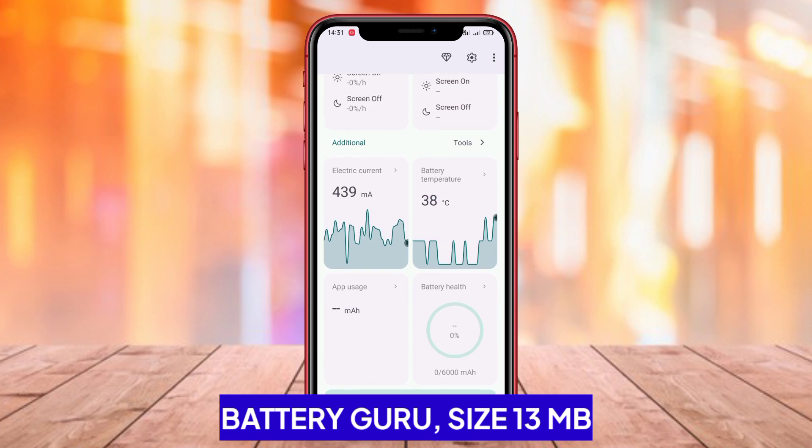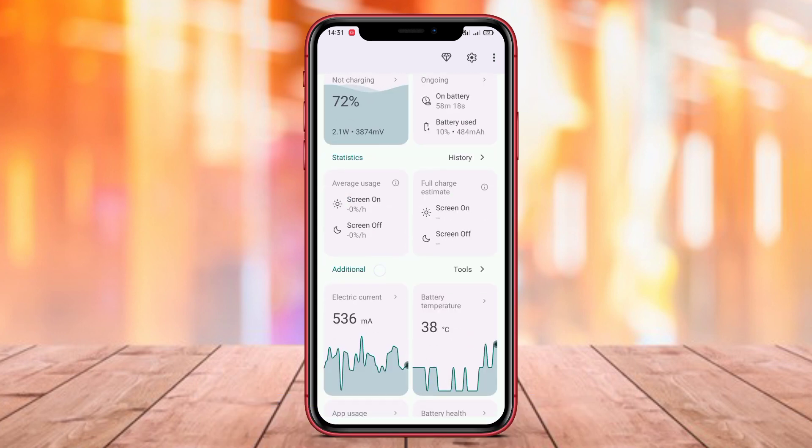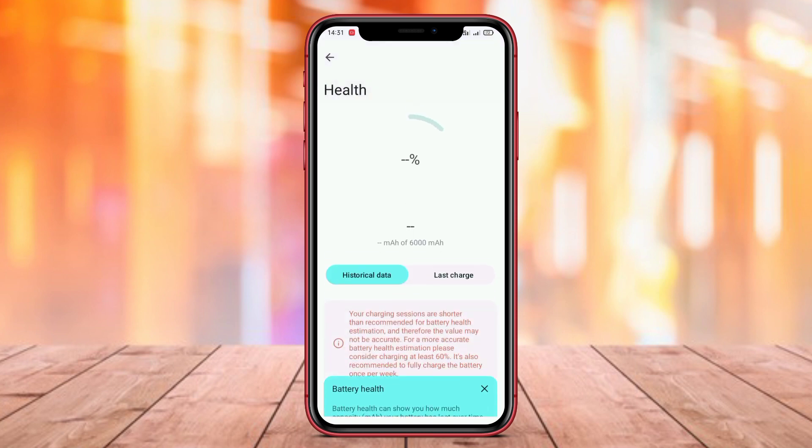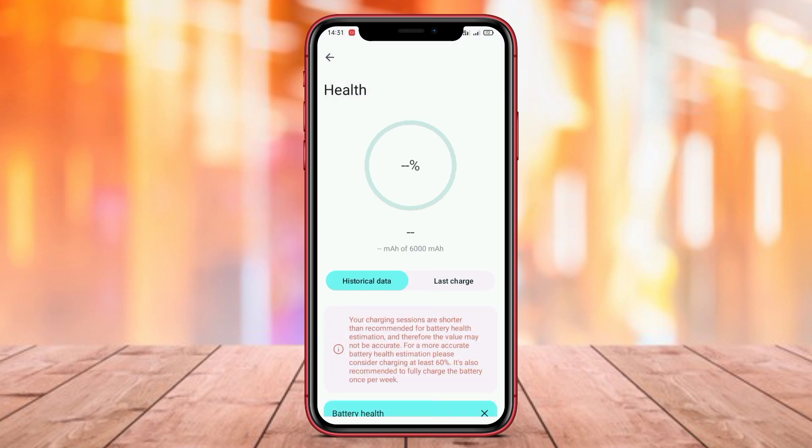Battery Guru is a very useful application for monitoring and optimizing battery health on Android devices. With Battery Guru, users can view detailed battery status and estimated battery usage time.